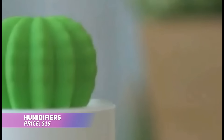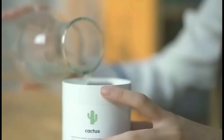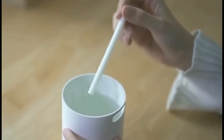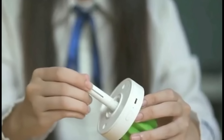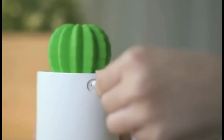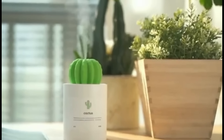Although this mini humidifier is ideal for bedrooms or offices, it's also handy in the kitchen. The dry heat from cooking can affect your skin, but this cactus-shaped humidifier adds moisture to the air, keeping you comfortable while cooking. It's ultra-quiet and compact, fitting easily on countertops without taking up space. A practical, yet adorable way to keep your environment pleasant.